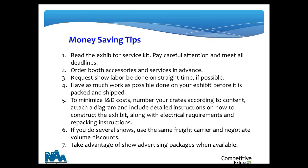Let's talk about some ways to save money. Number one: read the kit — missing a deadline increases costs by 30 percent on average, so do as much advance ordering as you can. Keep an eye on show labor and try to be on straight time. Have as much pre-assembled before the exhibit ships as possible. Number your crates according to content with a diagram and specific setup instructions. Use the same freight carrier across shows and negotiate volume discounts. Take advantage of bundled marketing packages when available.